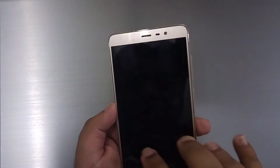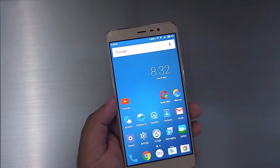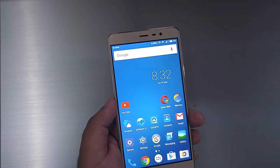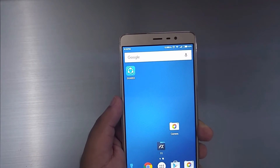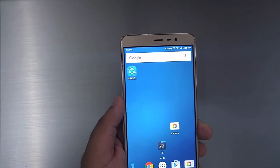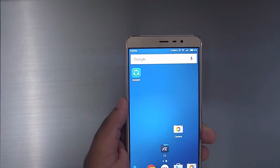At full brightness, the Redmi Note 3 is extremely bright at a suspected 500 to 600 nits, which is excellent. It also has a sunlight legibility feature that dynamically increases contrast in daylight conditions.